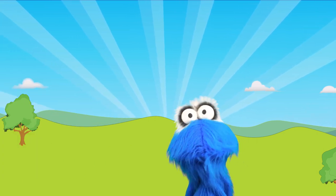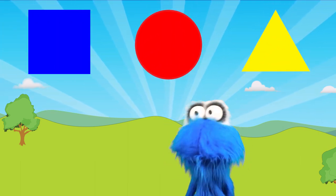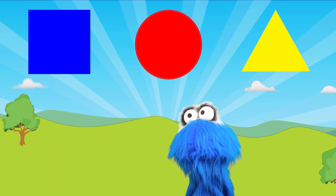I wonder which one of these above me is a triangle! Can you help? You can! Alrighty then! Let's find out which one is a triangle!